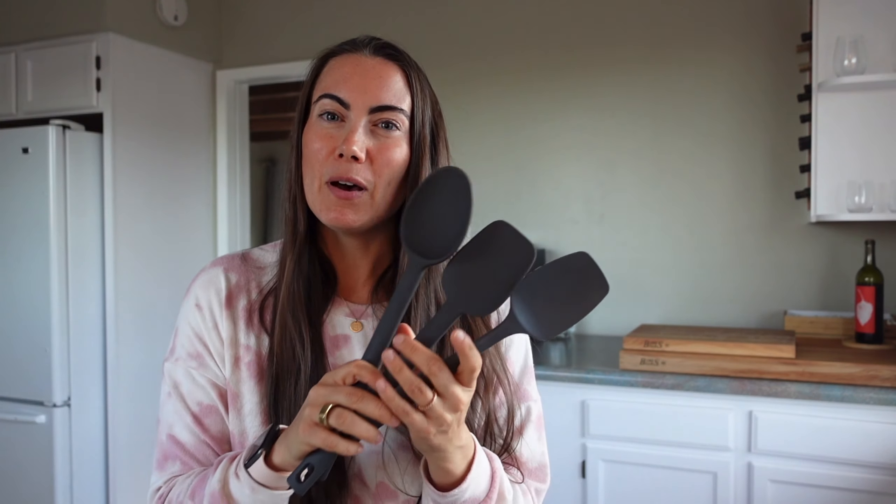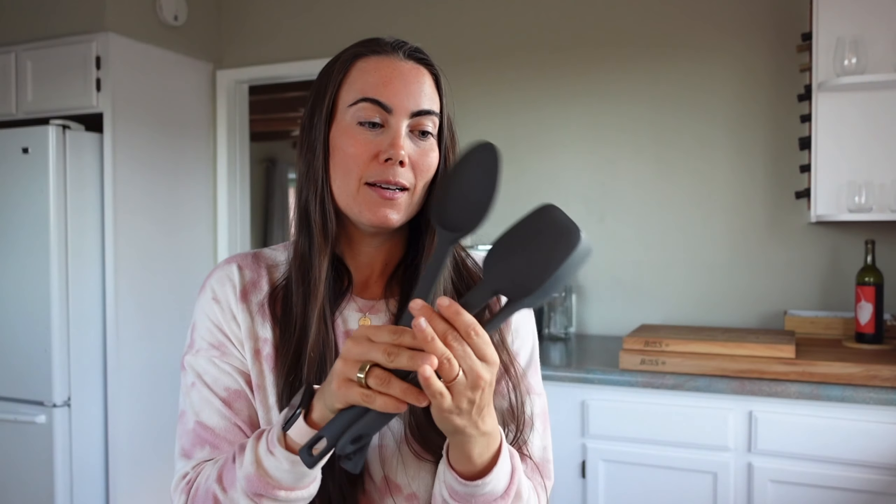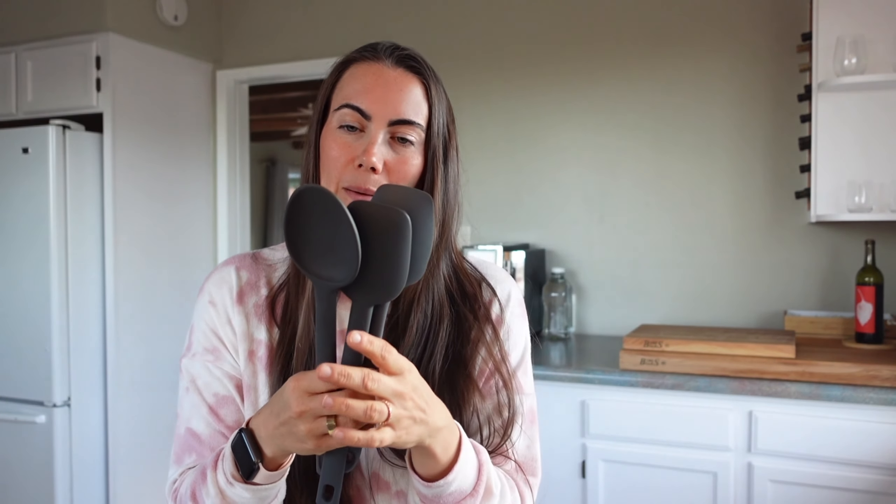So first we have the spatula, any type of spoon to mix with the bowls and so forth, and I just like these silicone ones. They clean really well and they have all different types. I have like probably six or seven different ones, but these are three of my favorites.